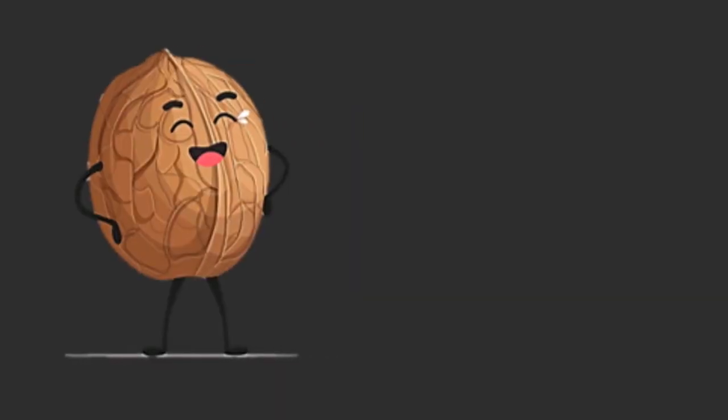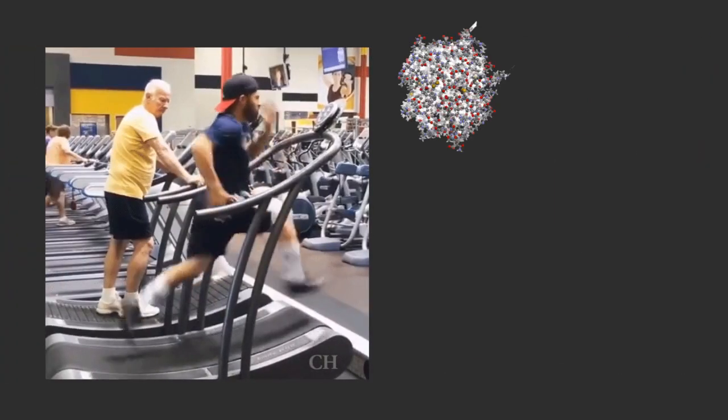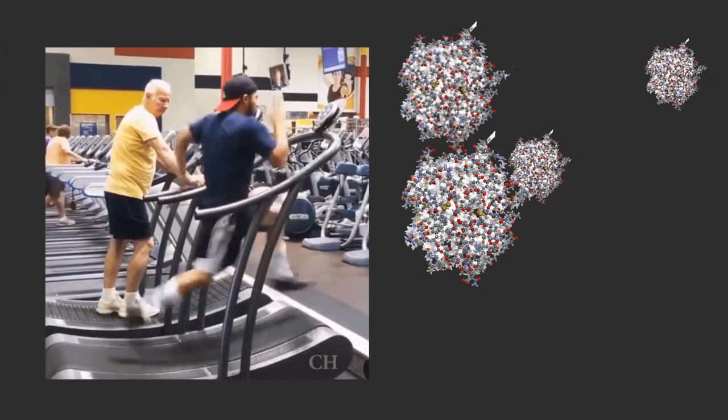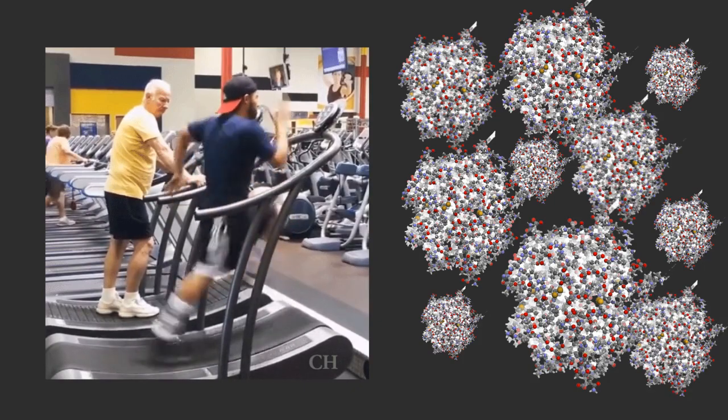An additional product of the prostate is PSA, or prostate-specific antigen. This is an enzyme prostatic cells release when they are metabolically active — meaning the more division these cells undergo, the more PSA is released into the bloodstream.